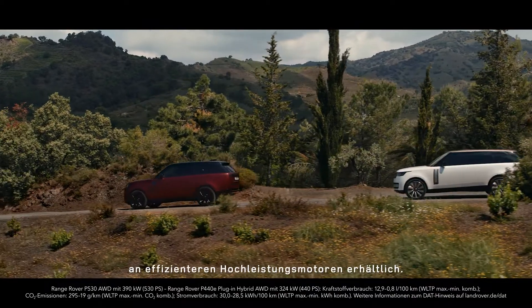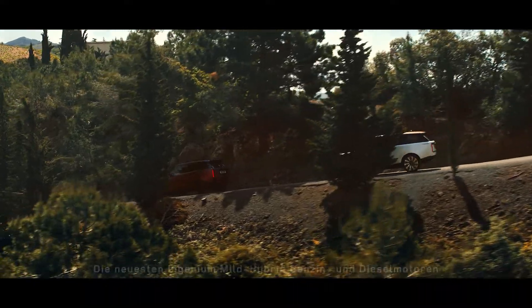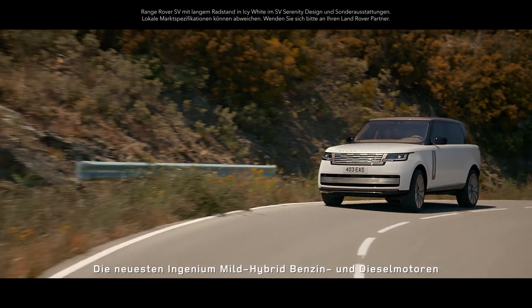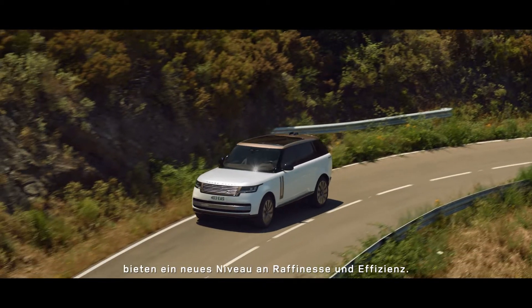The new Range Rover is available with a choice of more efficient, high-performance engines. Exemplary levels of refinement and efficiency are delivered by the latest mild hybrid Ingenium petrol and diesel engines.